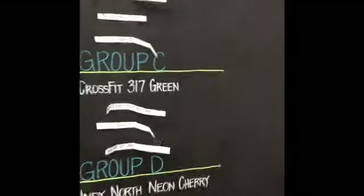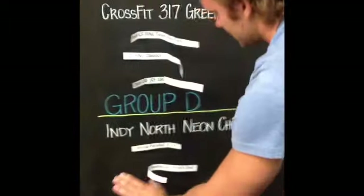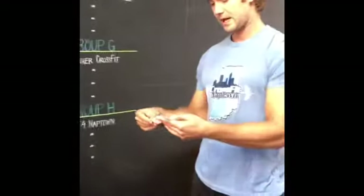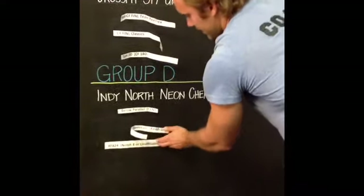Group D: spot number two is Below Parallel, CrossFit Naptown. Spot number three, group D: CrossFit Finish Line Kamikaze. Spot number four for group D: XF824 — I believe this is Notch 8, now an affiliate; they were once listed as unaffiliated. Jake Sharp, please update me on that so we can get your team name changed.